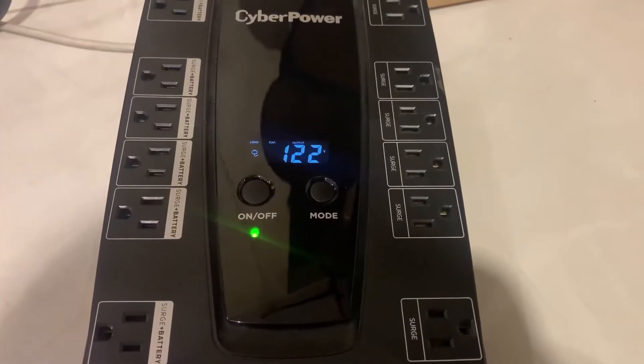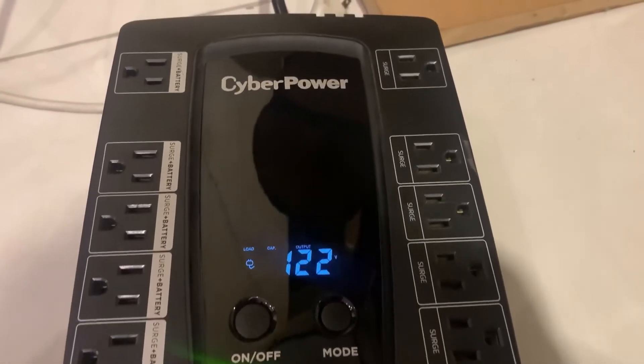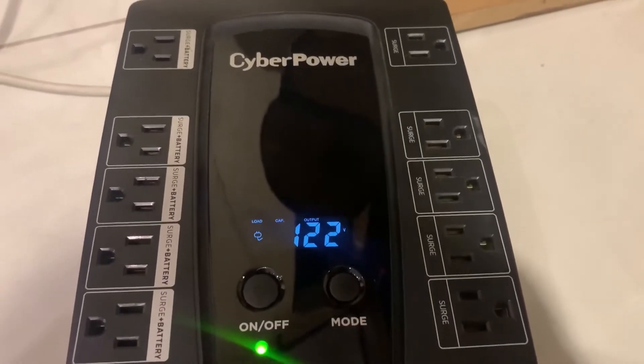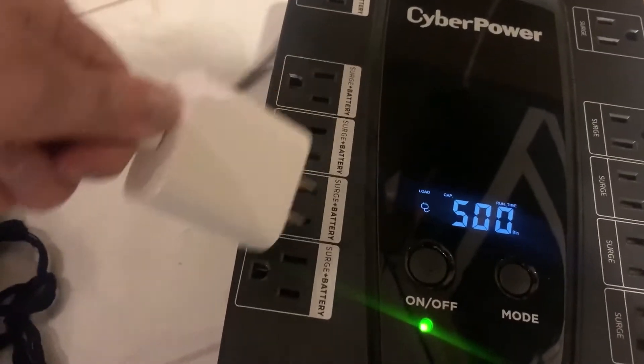Hey everybody, it's Davita with WTI and I want to tell you about a really helpful tool that we have in our house, especially when the power goes out or if there are electrical storms. This is the CyberPower UPS. It really helps to protect our electronics from power spikes. It regulates the voltage so our electronics get clean, consistent power, and it also prevents power surges that travel through telephone lines from causing damage to electronics.